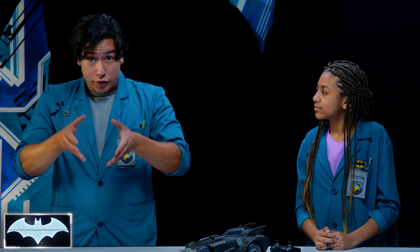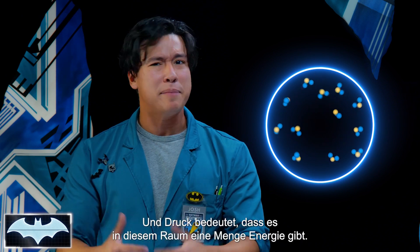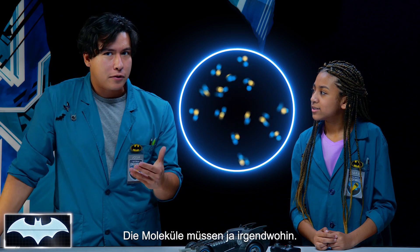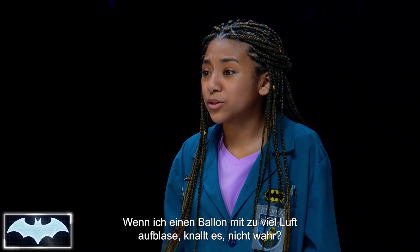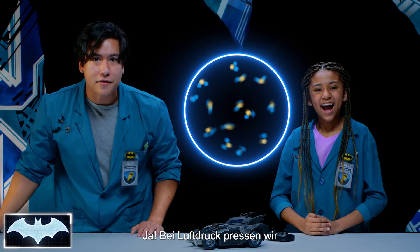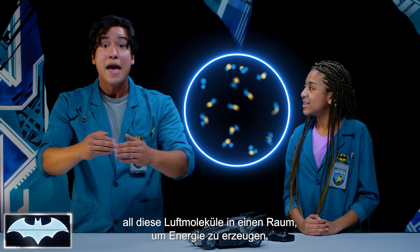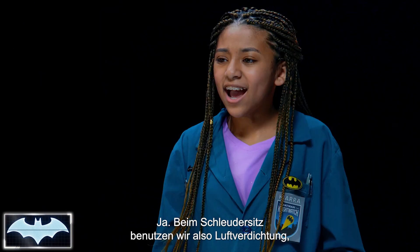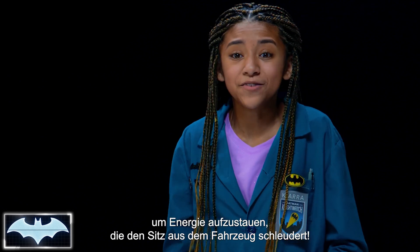Everything made out of matter has mass. As the mass increases, it starts cramming all of these molecules into a small space, and this creates pressure. Pressure just means a bunch of energy in that one space. All these molecules, they gotta go somewhere, so they start pushing with tremendous force against the container that surrounds them. So if I were to blow up a balloon with too much air, it would pop? Yes. With air pressure, all we're doing is shoving all these air molecules into a space to create energy, and once it's released, all of that energy comes shooting out. With this ejector seat, we can use air compression to build up energy and shoot the seat out of the vehicle.